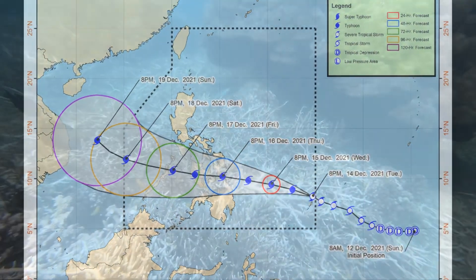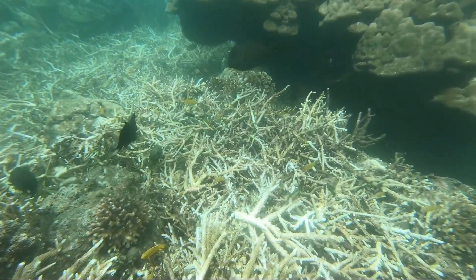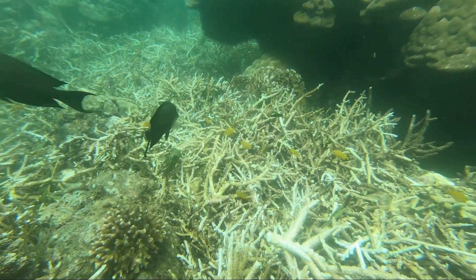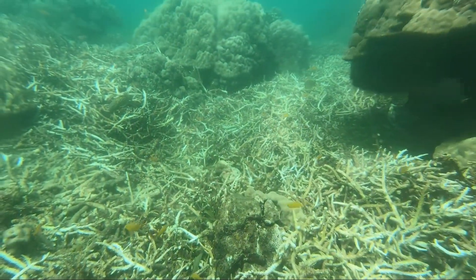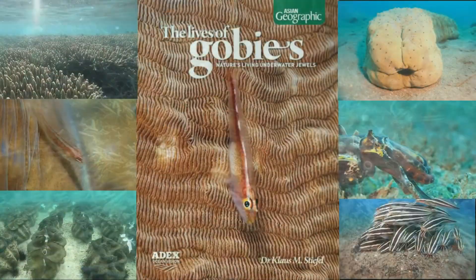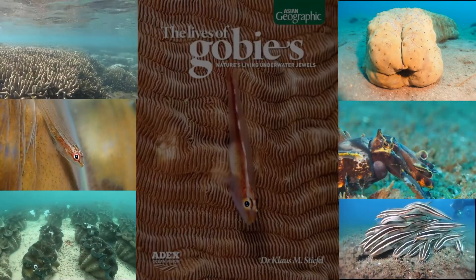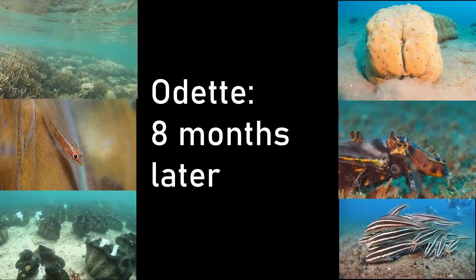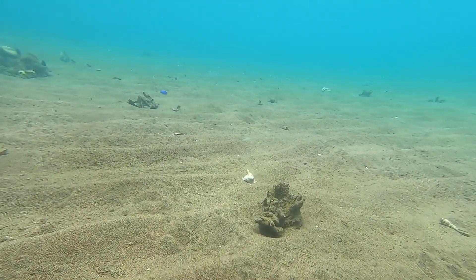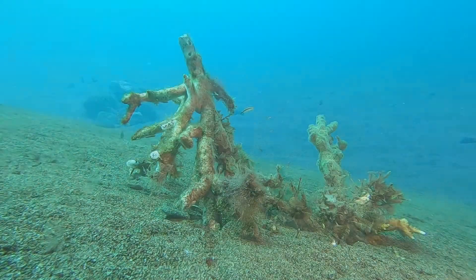In December 2021, Typhoon Odette hit the Philippines. This reef on Negros island was severely affected. How do the corals look now, eight months later? These are a number of coral fragments which are still laying around in the sand, and they were knocked there by Typhoon Odette.